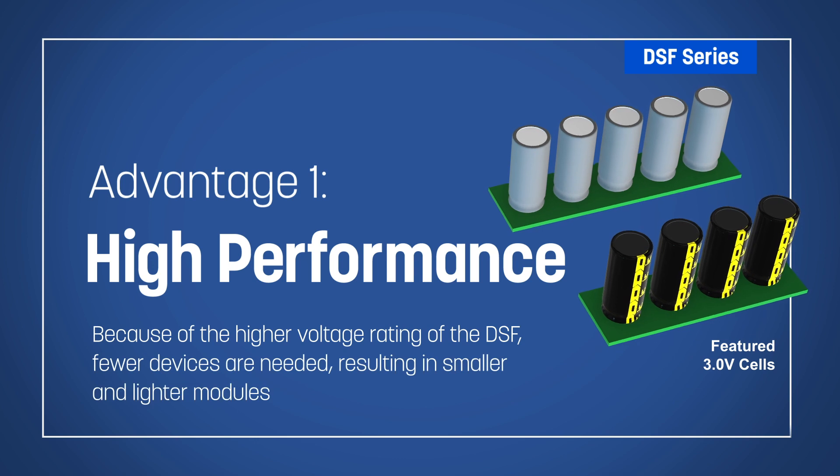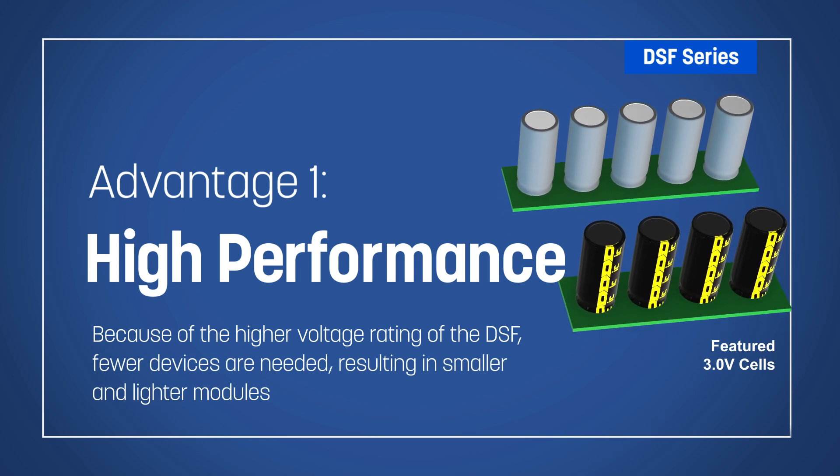Because of the higher voltage rating of the DSF, fewer devices are needed, resulting in smaller and lighter modules.